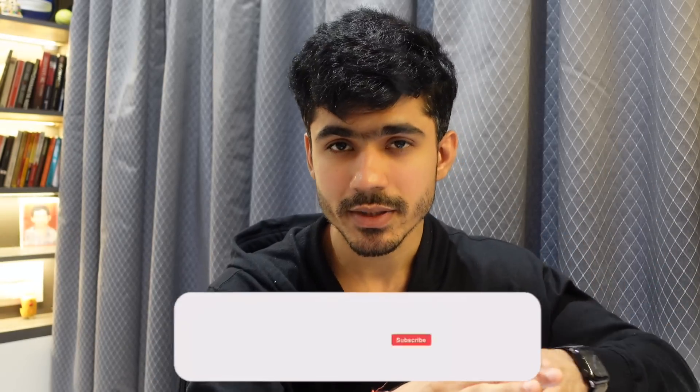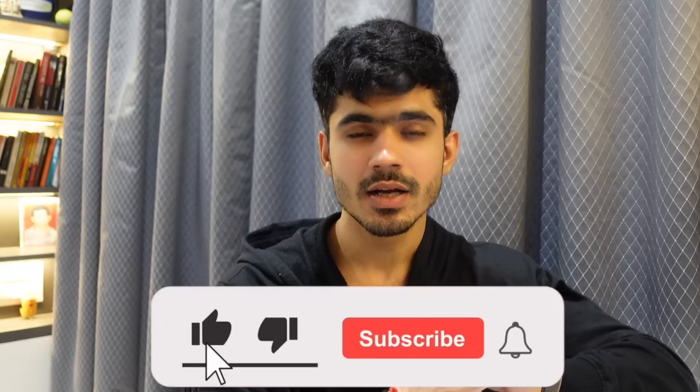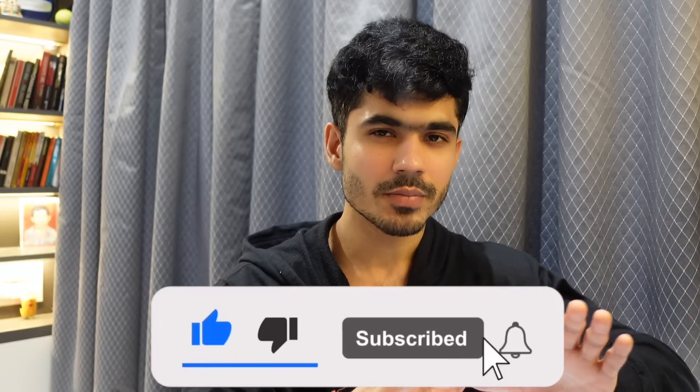If you have worked on any data engineering projects that you want to share, you can put them in the comment section so that others can learn from it. Thank you for watching — if you learned something new, don't forget to hit the like button and subscribe to the channel if you're new here. I'll see you in the next video.